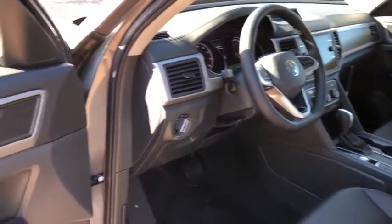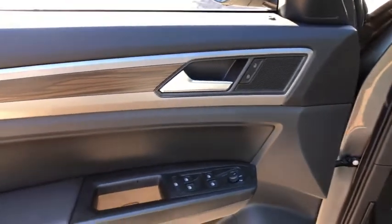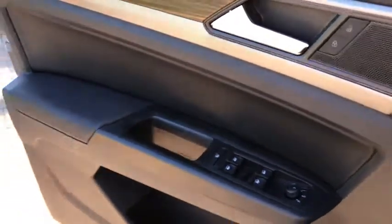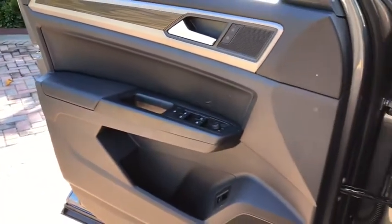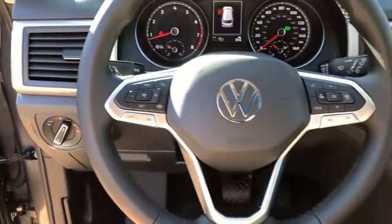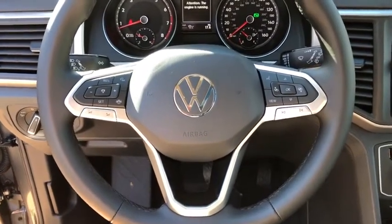Fog lights, heated front seats, security system, compass, power windows, rear window defroster, remote keyless entry, overhead console, tachometer, brake assist, panic alarm. Take this vehicle for a spin and see why so many shoppers are now proud owners.